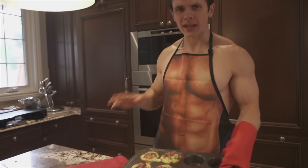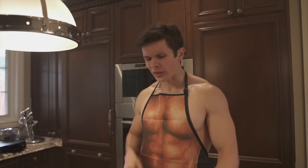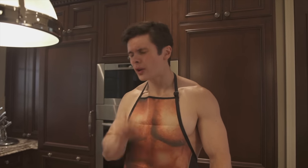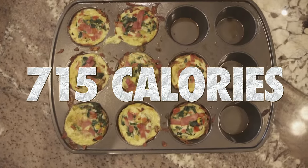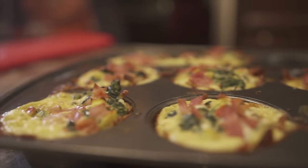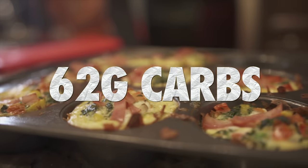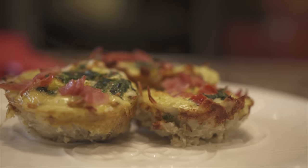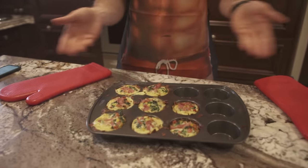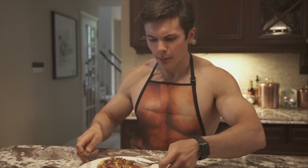We have eight beautiful mini quiche things. Guess the calories — 700? 800? 900? What it actually is: 715 calories. The macros to be exact are 49 grams of protein, 62 grams of carbs, and 30 grams of fat. I'm going to eat this whole entire pan — this is for a family of four. For 715 calories, you can't beat it.